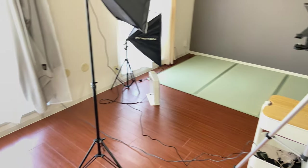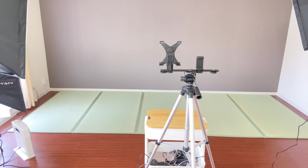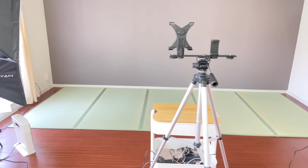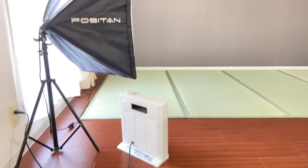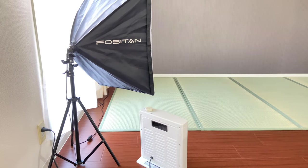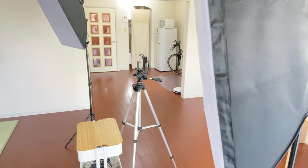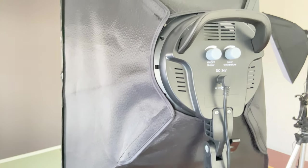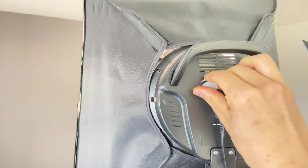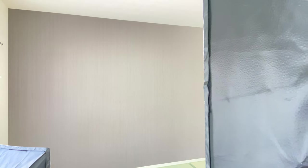And on this side is my YouTube studio slash my online class setup. Starting from this side, I got my mini heater and my light — two lights right here. This light is pretty nice. I mean, it's cheap, nothing serious. But you can turn on the light and change the temperature from orange to white, so it's pretty useful.